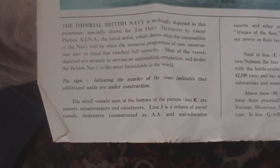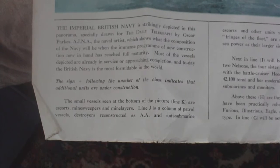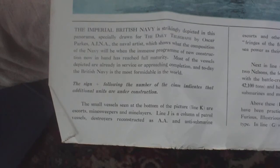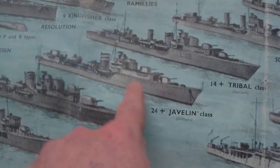And the blurb that was with it reads: the Imperial British Navy is strikingly depicted in this panorama, especially drawn for the Daily Telegraph by Oscar Parks, the naval artist, which shows what the composition of the Navy will be when the immense program of new construction now in hand has reached full maturity. So it's circa 1938-ish. Most of the vessels depicted are already in service or approaching completion. The sign plus following the number of a class indicates that additional units are under construction — so for example, 24 plus Javelin class ships being built, 16 plus Lightning class.